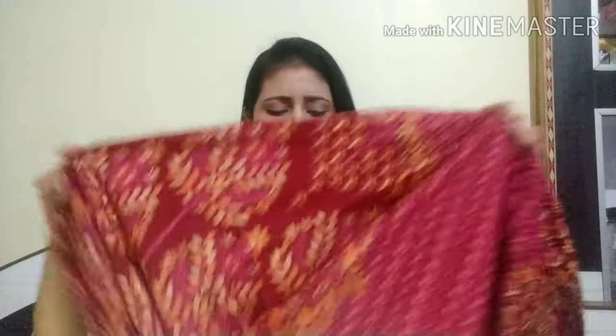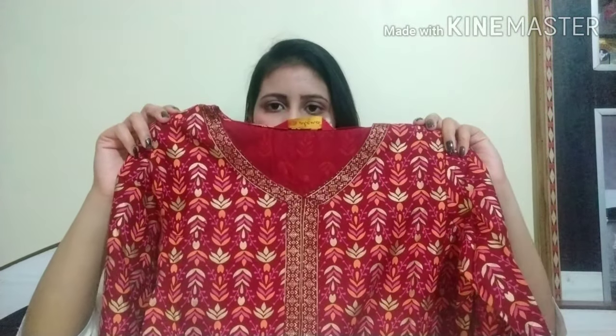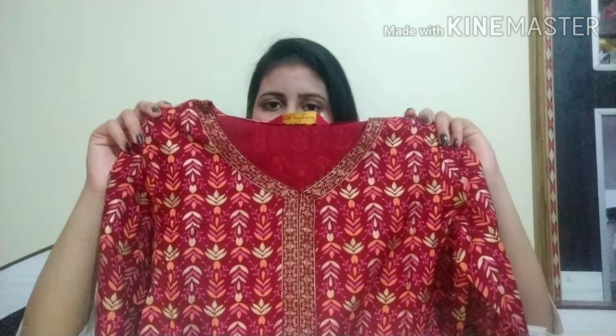So without any delay, let's start the video. Guys, what I will share with you is going to have some flair and it is very beautiful because it is a star color combination which is very pretty. First of all, I will show you the front portion so you will see how beautiful it is. You will get the print on this shirt — it is a very bright and dark color.